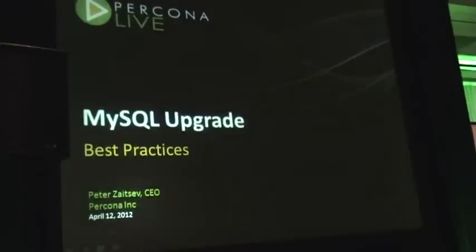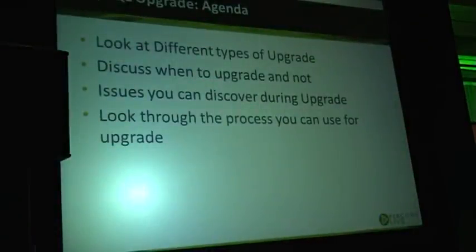Today we'll talk about MySQL upgrade best practices. What we'll do in this presentation is look at different types of upgrade, discuss when you should upgrade, and maybe when it's good to stay at the very least where you are.